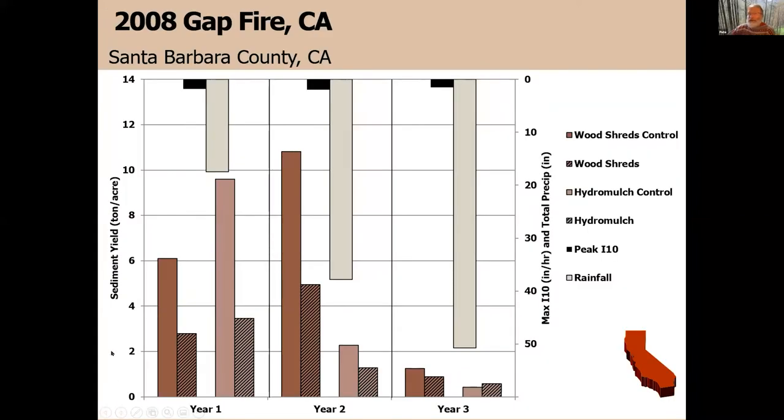Moving to the Gap Fire in 2008, Santa Barbara County — this graph is on an annual basis. Rainfall intensity in black, gray is total rainfall for that year. The first year had 18 inches, the second 36 inches, then almost 50 inches in Santa Barbara — that wet coastal climate with moisture coming in off the ocean. Our treatments here were wood shred: the control versus the wood shred treatment. The wood reduced erosion about half, from six to three tons per acre. Hydromulch also reduced erosion effectively — in years one, two, and three. This is with low rainfall intensity but lots of precipitation.